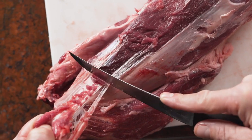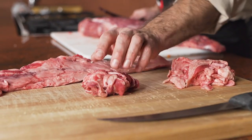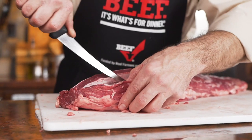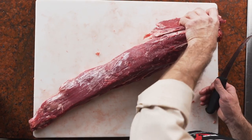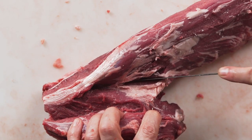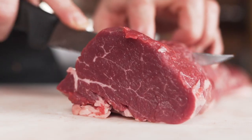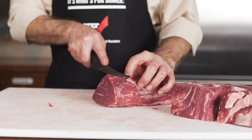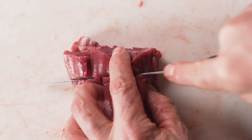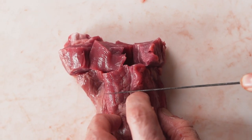To start processing this beef tenderloin, I'm removing external fat. There's a muscle on the side, often referred to as the side muscle. And then we're going to decide who's coming to eat, what I want to serve them, and what variations I could produce. To maximize every possible scenario here, I'm going to make a couple of roasts. We're going to cut some very nice thick filet mignons. And then we'll finish up with some tips at the end that are very diverse in a number of dishes.